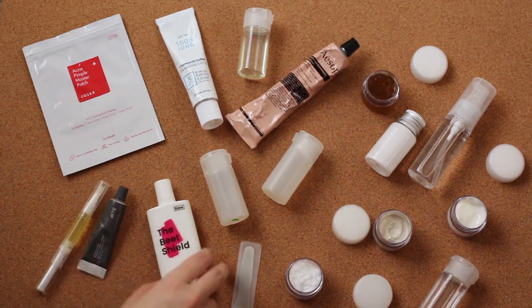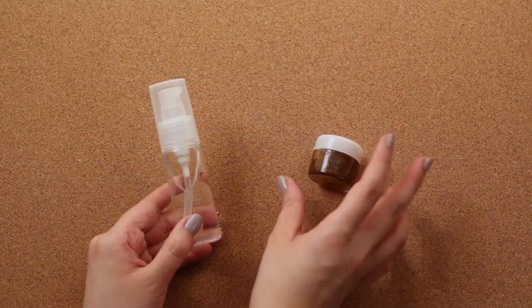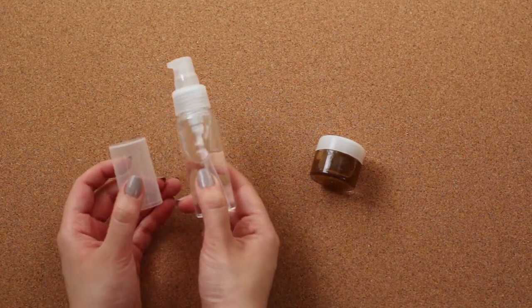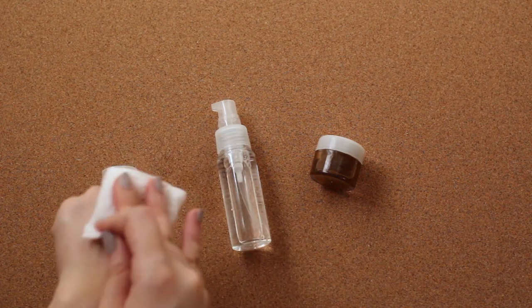I usually travel for a week at most, so the amount of skincare that I bring with me is more than enough to cover the entire week. I remove my makeup with the Bioderma Micellar Water. I like using this pump bottle as it dispenses just the right amount of product — a few pumps on a cotton pad is all I need to remove my makeup.